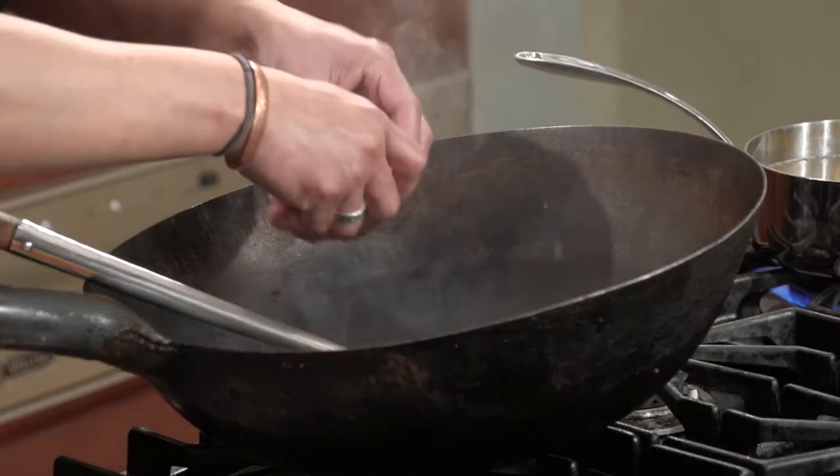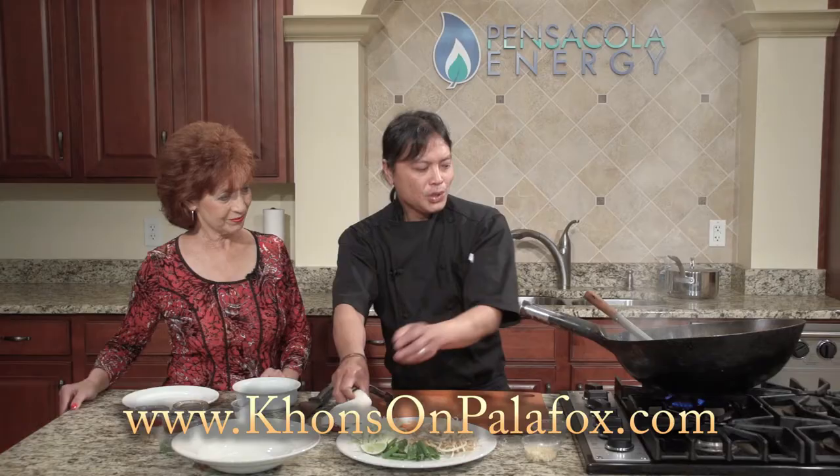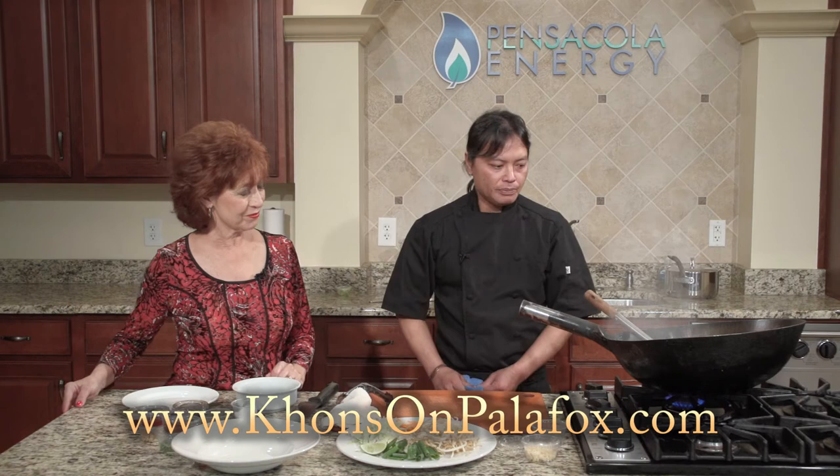Your protein always goes in first — you want to get your proteins in. You could do chicken, you could do beef, but we grew up having ground pork, and that extra fat in it just makes it awesome.